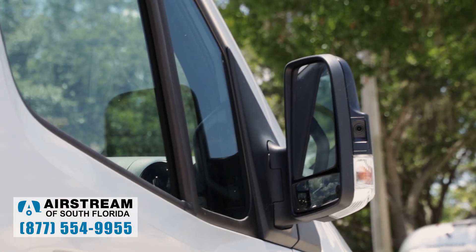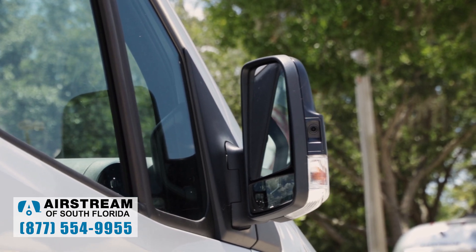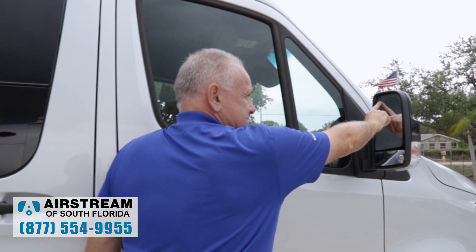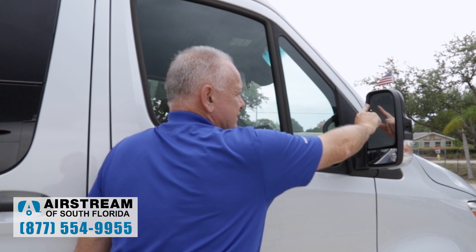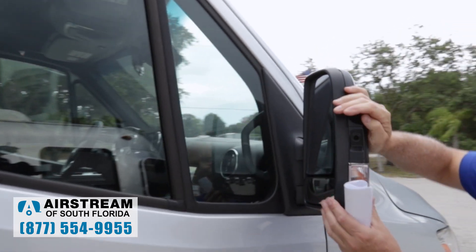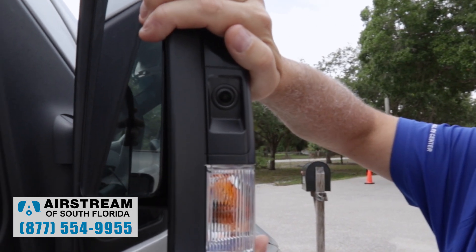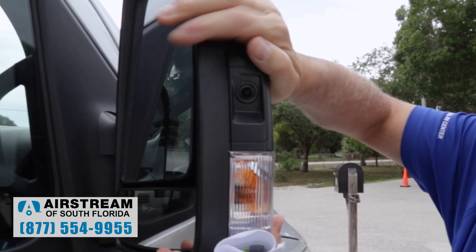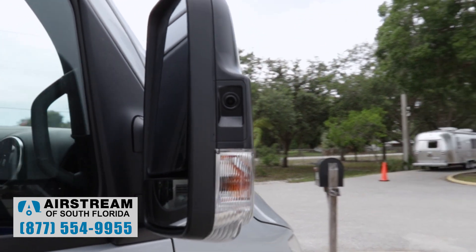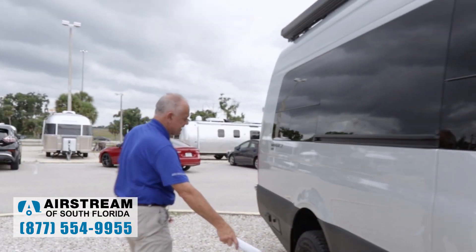One of the things you're going to love is the blind spot monitor right here. This is going to be yellow for cautionary and red to let you know somebody's there. If you start to drift over, it's going to flash red. Right here is the Airstream side mirror — it's like a side camera, like a rear view camera but on the side so it shows you the side. So you can always see what's coming up alongside you.